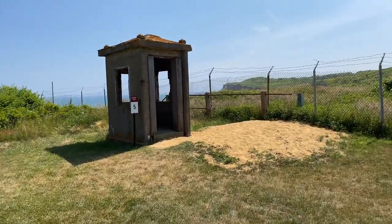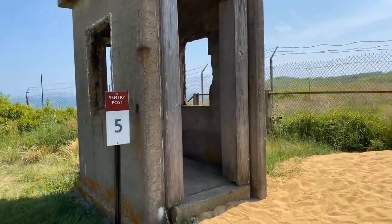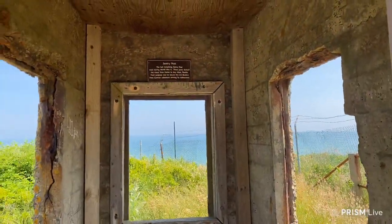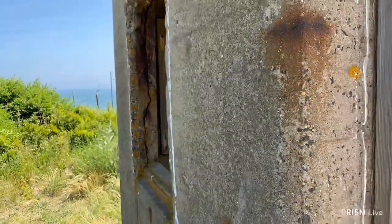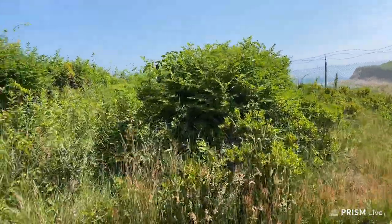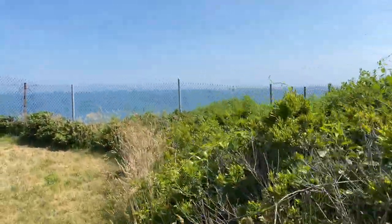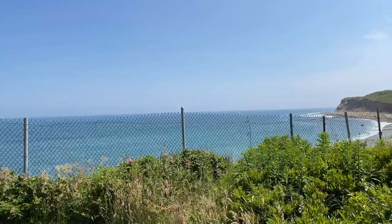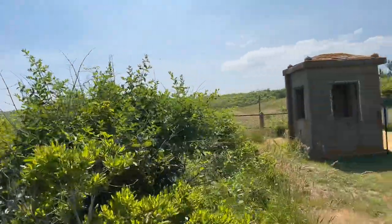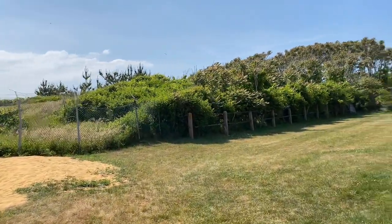This is a sentry post — it's so cool that they kept this. There we go — wow, beautiful, with the seagulls and everything. And here's the lighthouse one more time.